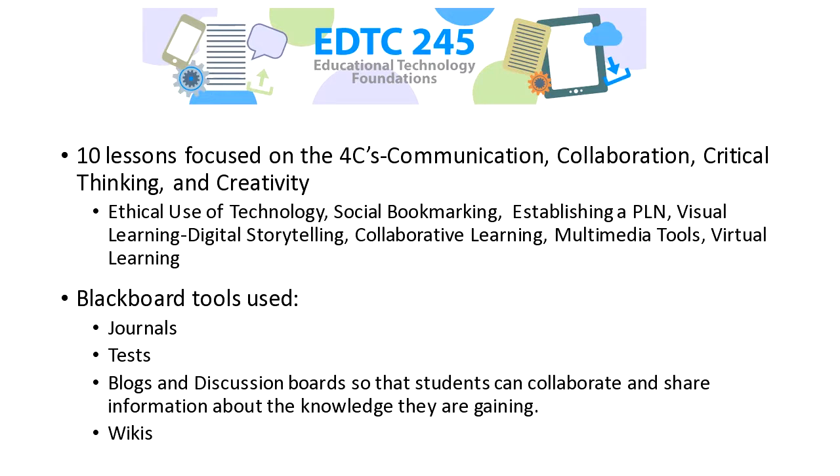Topics covered included ethical use of technology, bookmarking, personal learning networks, digital storytelling, collaborative work, multimedia, and virtual learning. To do that, we used Blackboard tools: journals, tests, blogs, discussion boards, and wikis. We really stressed students collaborating and sharing information across the district, because we have students from all 11 of our high schools. Students were selected on a proportional basis based on senior class enrollment — some schools had two or three cohort members, some had five or six based on larger senior class sizes.